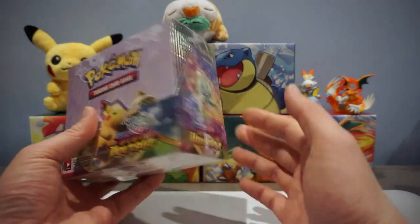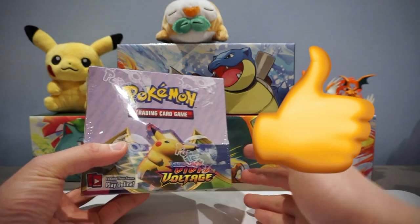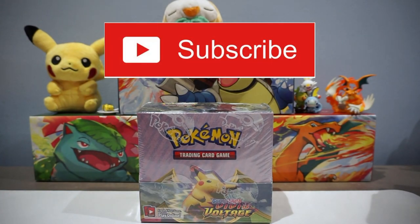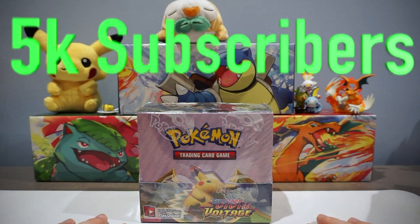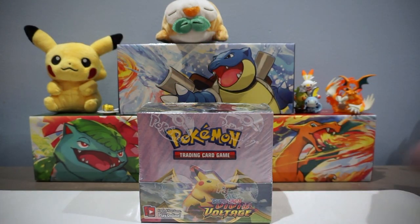Want a chance to win a Pokemon booster box? All you gotta do is leave a like, comment, and be a subscriber to the channel. The winners will be announced once we hit 5,000 subscribers. Want more details on the giveaway? Check out the description of the video.